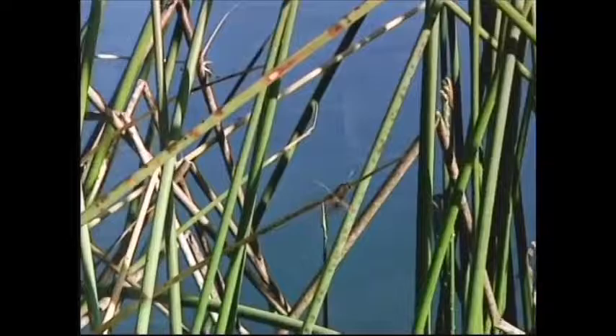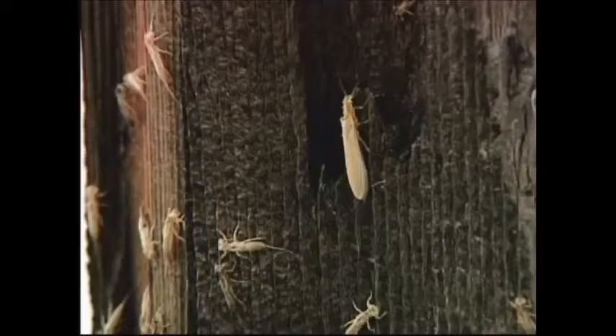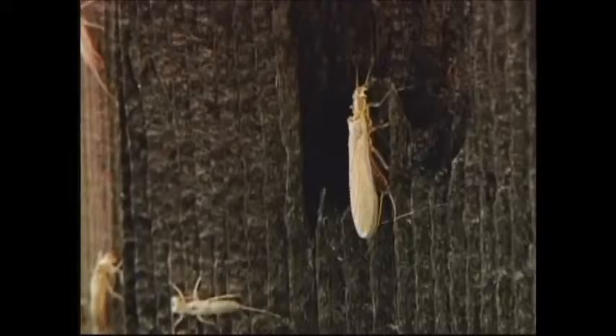And then there is the stonefly. The stonefly lives in cold, fast water. It has wings that lay flat on the back of the body and has a short tail.